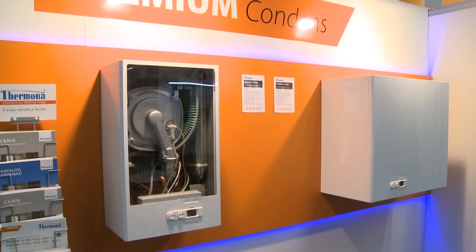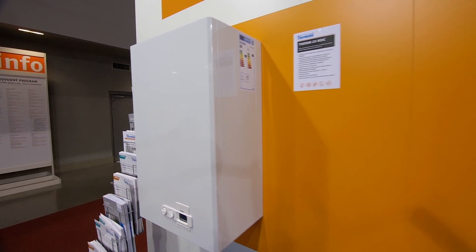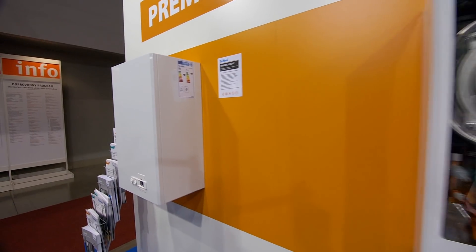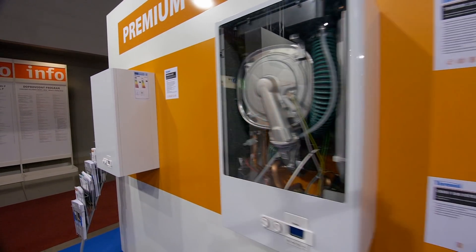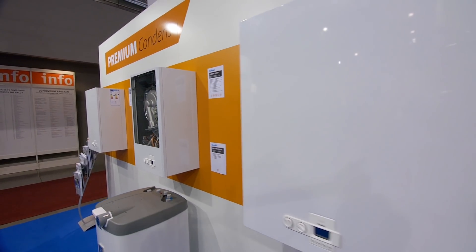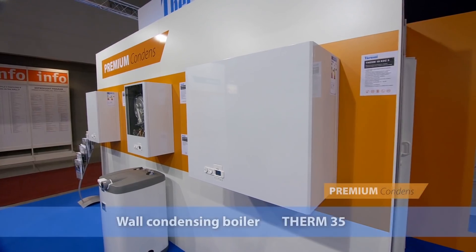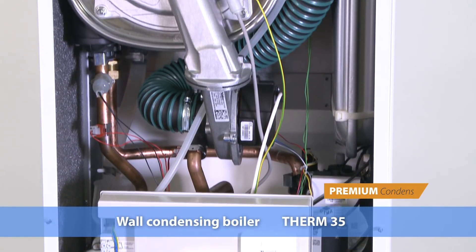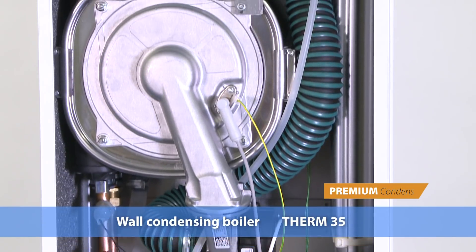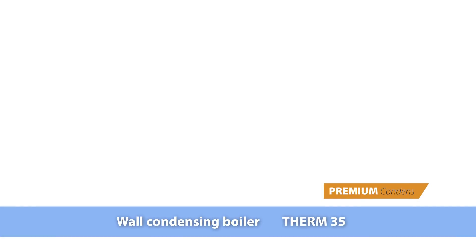Until now, this Premium series had included types with a heat loss from 18 kW, as the Term 18, or with a heat loss up to 25 kW, as the Term 25. Now there is another type available for larger buildings, with a heat loss of 35 kW, labelled the Term 35.